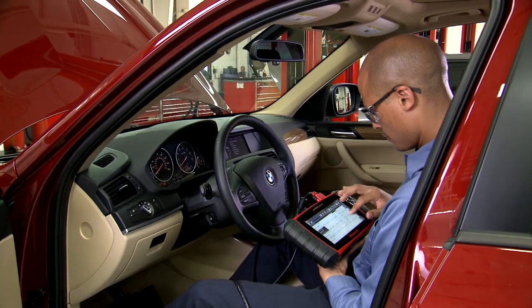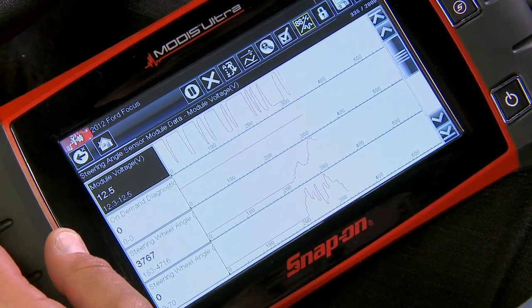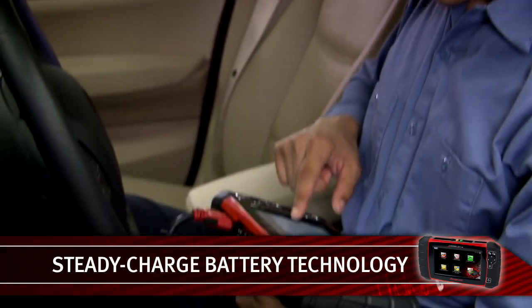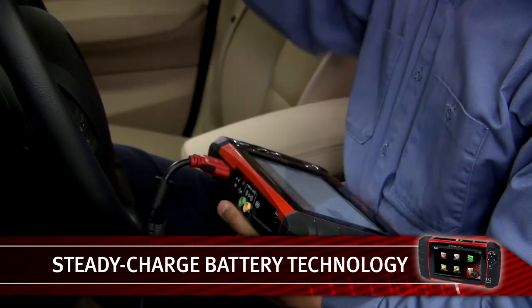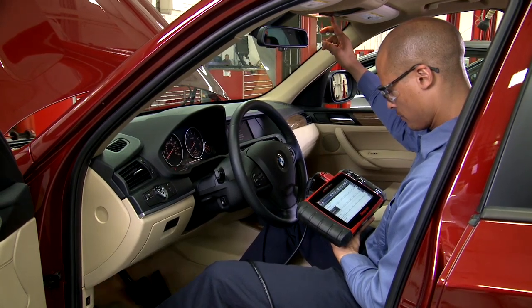Simply plug in and read trouble codes and live data in less than 30 seconds. With exclusive Steady Charge battery technology, the long-life lithium-ion battery actually charges from the vehicle while you're using the tool — never stop to recharge.